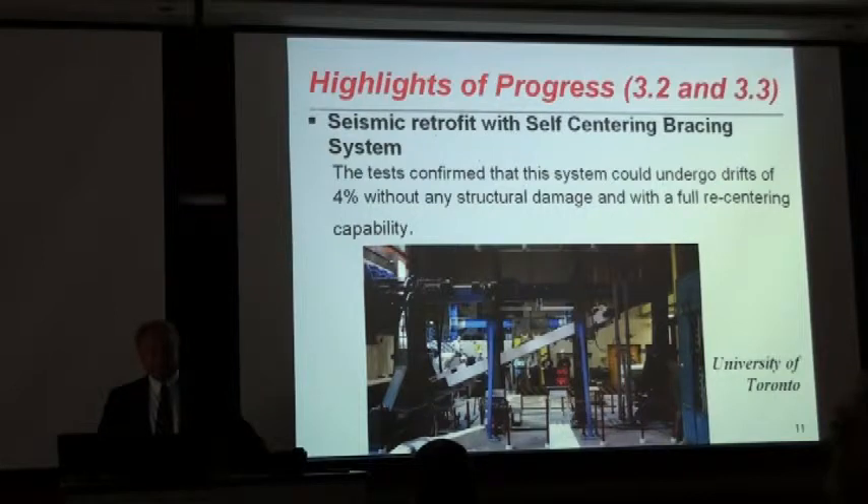In terms of seismic bracing of steel structures, at the University of Toronto, Professor Christopoulos has been testing self-centered bracing systems applied on a steel specimen. They went all the way up to 4% drift without any damage, and then they decided to save the specimen for additional testing on static and dynamic elastic behavior.